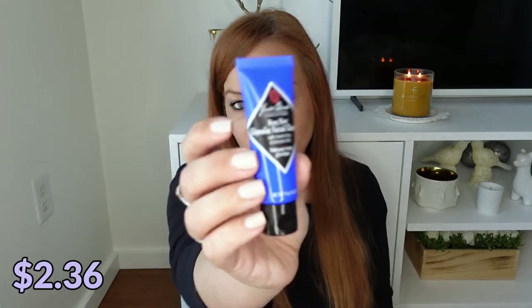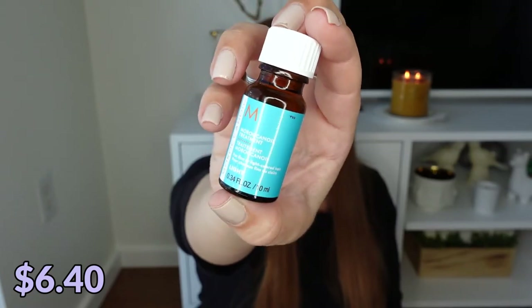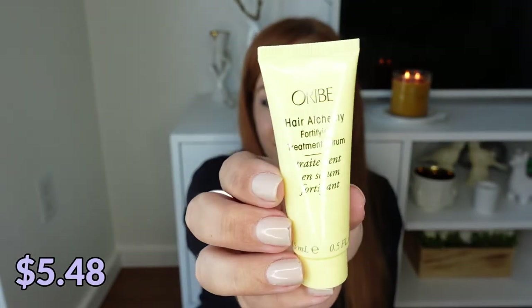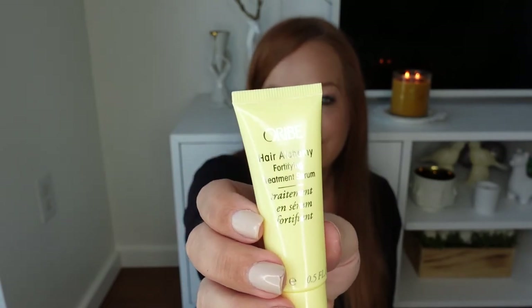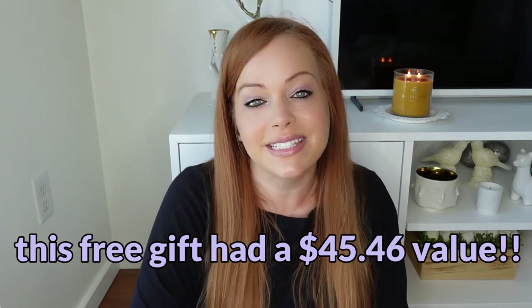From Jack Black we have their Deep Dive Glycolic Facial Cleanser with Kaolin Clay and Volcanic Ash — I'll be passing this on to a friend. My skin is so dry and I don't do well with anything that has clay in it. From Moroccan Oil we have their Moroccan Oil Treatment for hair. And the last item is from Oribe — their Hair Alchemy Fortifying Treatment Serum. I've never used a hair serum so this will be interesting. That's it for the Blue Mercury M61 Top 10 10th Anniversary Limited Edition Skin Care Edit and Free Sample Pack.